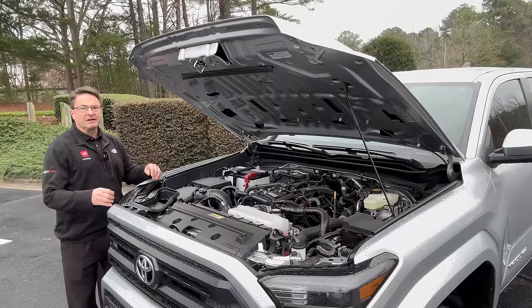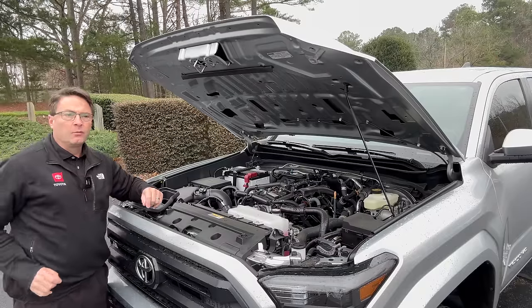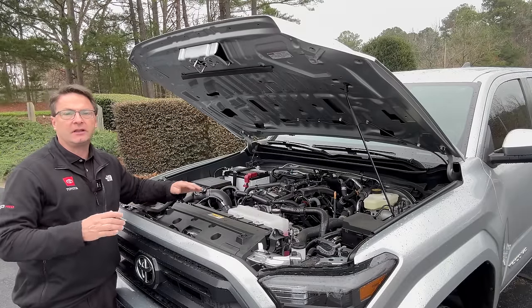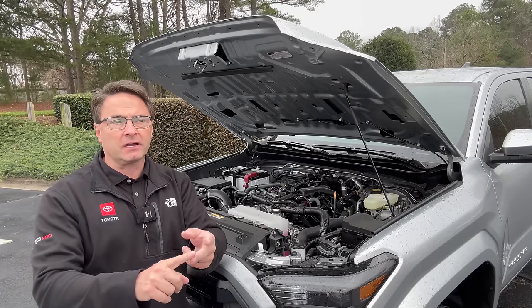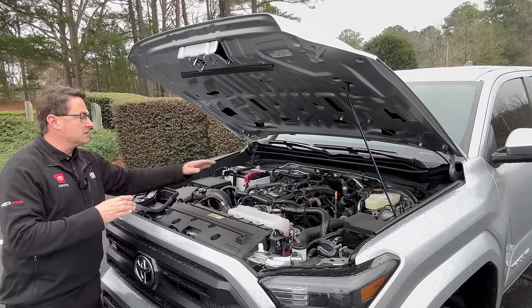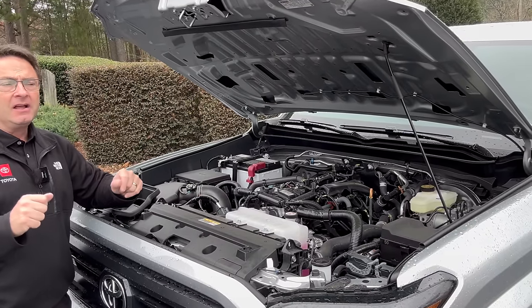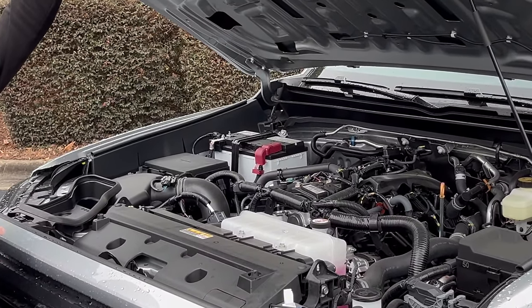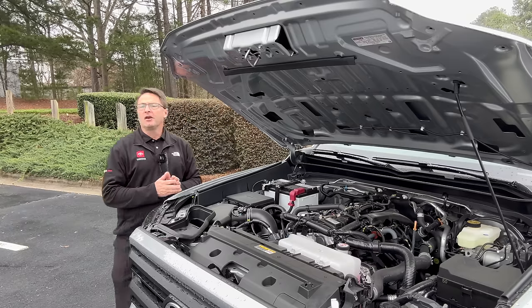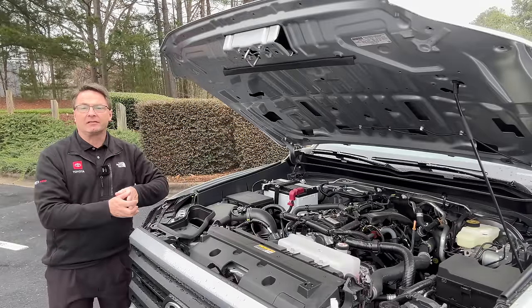It wouldn't surprise me to have the powertrain be a carbon copy of what Tacoma has — could be Land Cruiser-inspired, could be all i-Force Max, which is the 2.4-liter turbocharged 4-cylinder engine with an electric motor producing 326 horsepower and 465 pound-feet of torque. But I suspect they're going to have something like the 2.4-liter turbocharged gasoline-only engine — that's 278 horsepower and 317 pound-feet of torque. And if you're a traditionalist who says you won't buy a 4Runner without a V6, well, look for a good pre-owned one because that's not the direction technology is going.